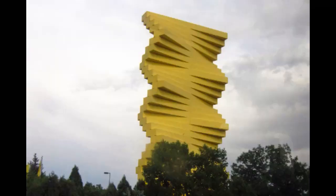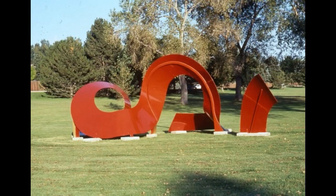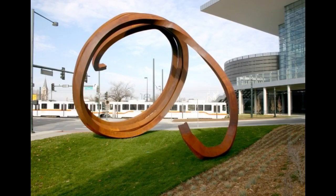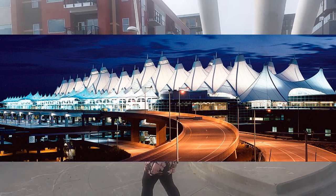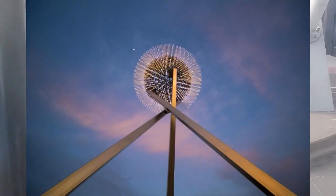Denver has a lot of public art. It doesn't take long to notice if you're looking for it. If you don't live here, you might be thinking of the airport, because DIA already has the reputation of being a weird place with weird art, which it is, by the way. It's got a bunch of cool stuff.